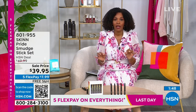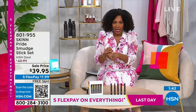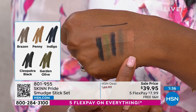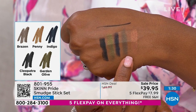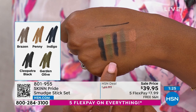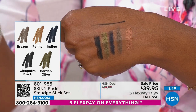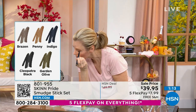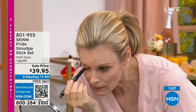Item number 801-955, available on HSN.com, via QR code, or the HSN app. The smudge sticks can also be used as a base — the bronze color works especially well under other eyeshadows. Shop on HSN.com for the full set of five for $39.95.